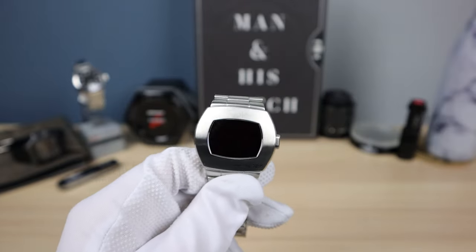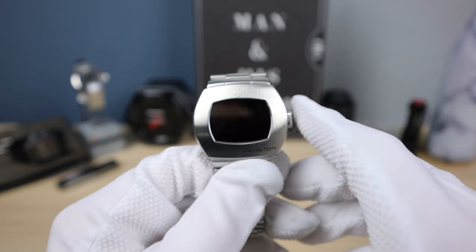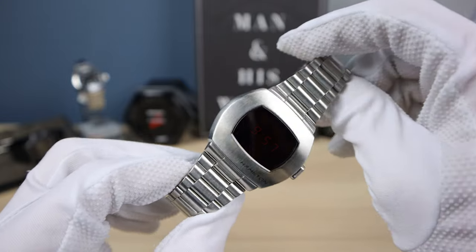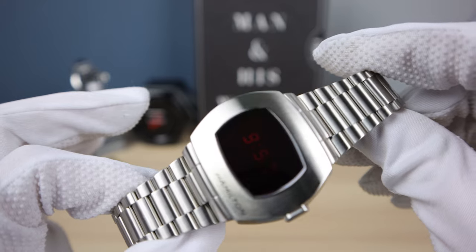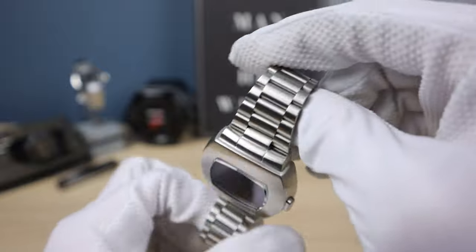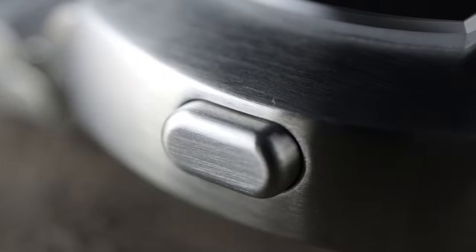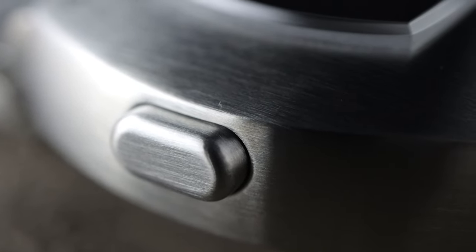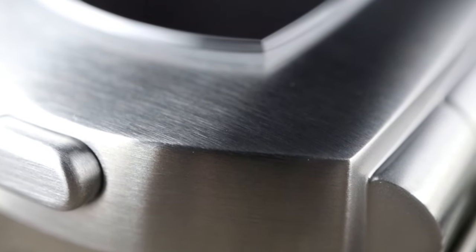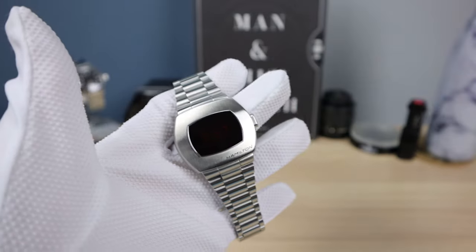It has both an LCD screen and an OLED screen. When you push the button, the OLED kicks in. But the LCD is a reflective hybrid screen, so even when it's not on, you can still see the time. The old one only showed time when you pushed the button to save battery. This one is always on, and it's a five-year battery — technology has definitely improved in the last 50 years. Also 100 meters water resistant.